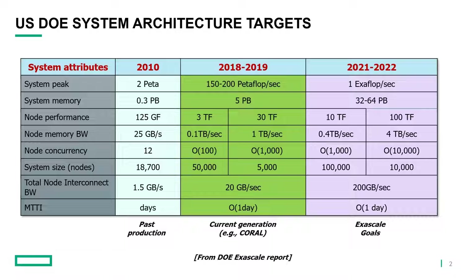The right side is more relevant to Sierra and Summit. This came out of the DOE Exascale report, which was generated over 10 years ago. The system size for Sierra and Summit, around 5,000 nodes, is reasonably accurate. The node interconnect bandwidth is actually a little bit low — Sierra and Summit use InfiniBand EDR, which is at 25 gigabytes per second, and they have a dual-rail system, so there are two of them.